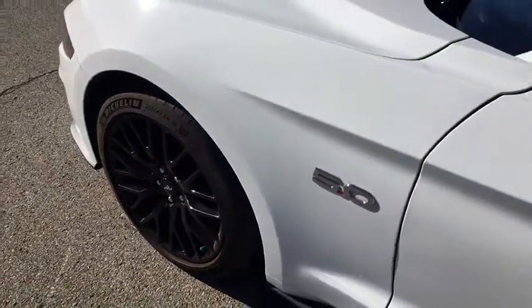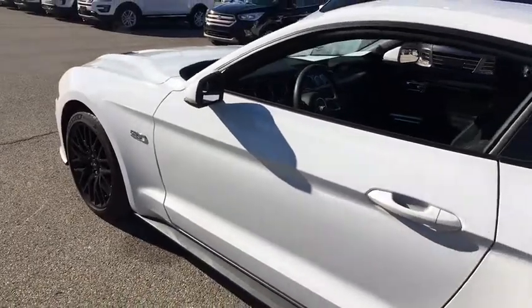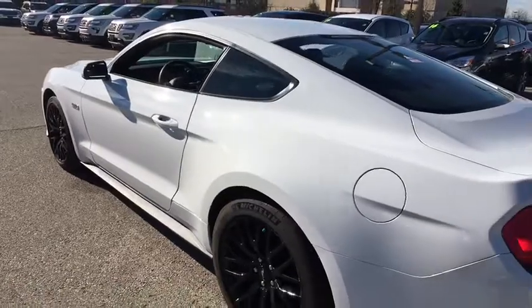2018 Ford Mustang. The Mustang is race-worthy and ready for the track. This vehicle has less than 7,000 miles. Here are some of this vehicle's great options.